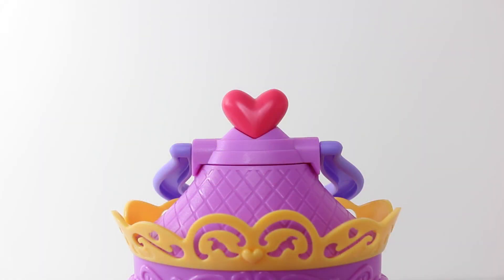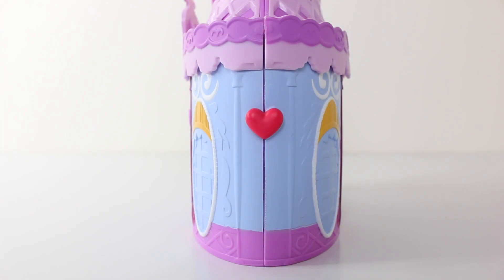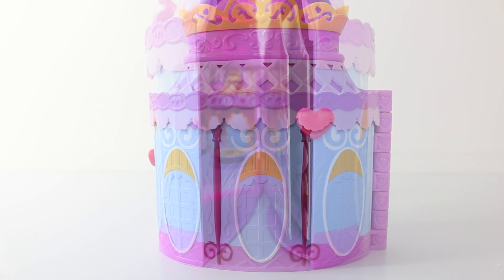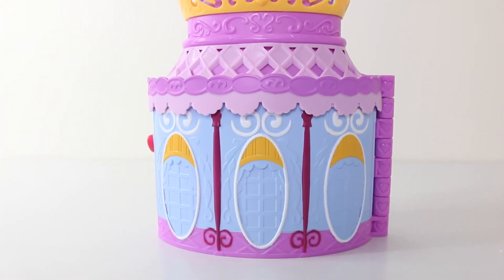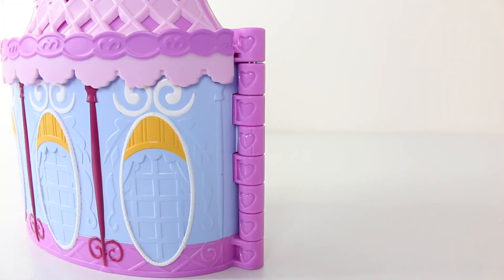On the top there is a little red heart as well as a handle done in purple in the shape of a horseshoe. On the side we have a little clasp in the shape of a heart which holds the set together. Here is a view from the back where we have three oval shaped windows, and the hinge on the side is done in dark purple with heart shapes embossed on it.